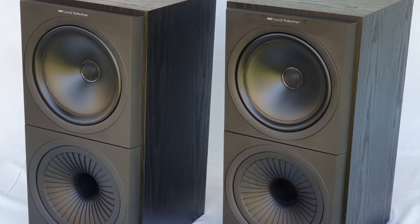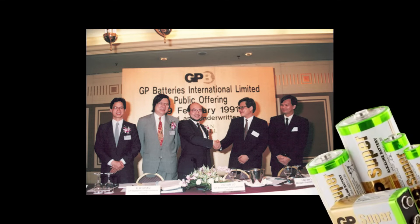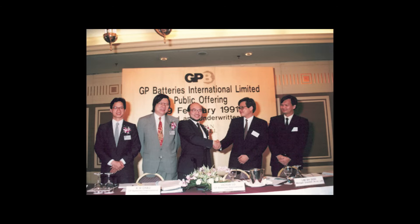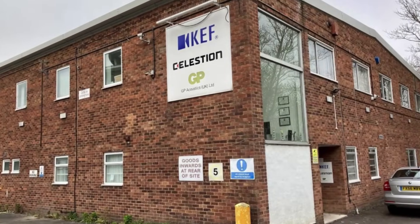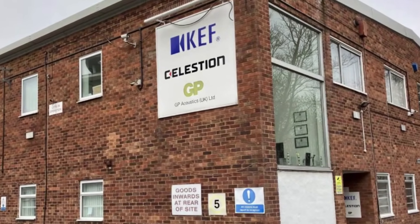Despite active developments, KEF faced financial difficulties in the early 1990s, and in 1992 the company was acquired by GP Acoustics. Product development remained in Maidstone, where flagship models were still assembled, while production of more affordable products was moved to a factory in Shenzhen, shared with Celestion.